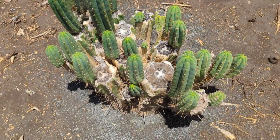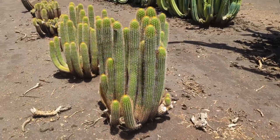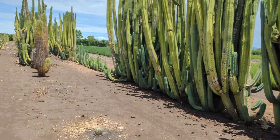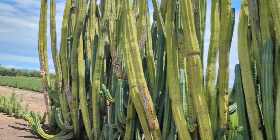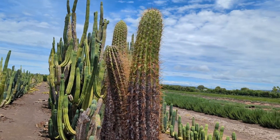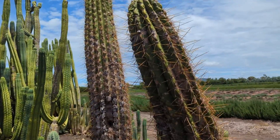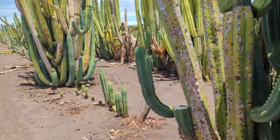Oh wow, look at the stump — beauty. Yeah, they look cool right?